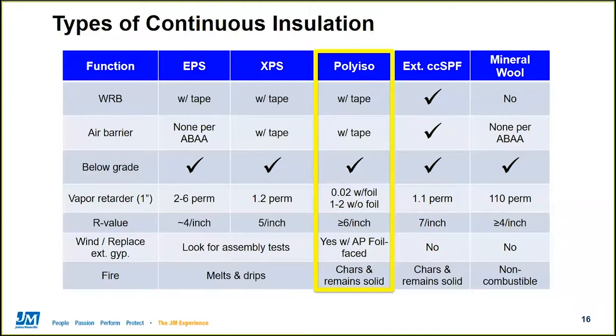R-values are another key area of difference between materials. Common products range from R4 per inch up to about R7. AP foil-faced polyiso from Johns Manville has wind load approvals, while exterior spray foam has to have exterior gypsum because that's what it gets sprayed onto. All of the foam plastics have varying levels of fire performance. Polyiso and spray foams are both thermoset foams, which means that while they might burn, they're not going to melt or drip burning liquid during a fire event — an important distinction from polystyrenes, which can melt. Mineral wool is non-combustible, so fire is a non-issue for that product.